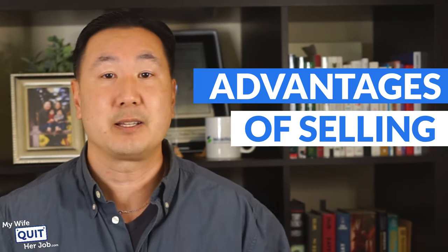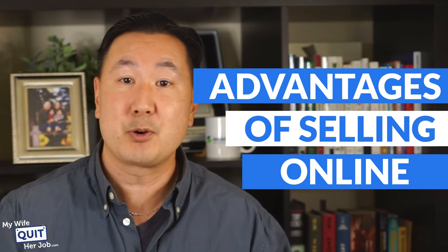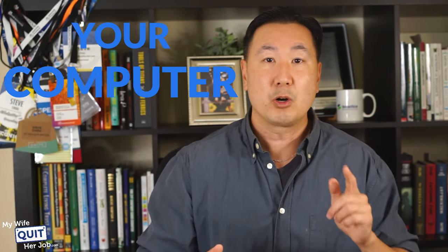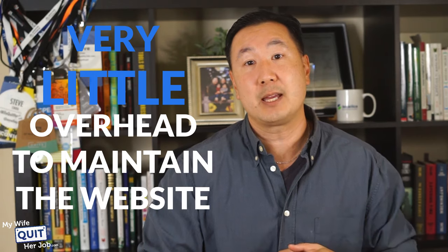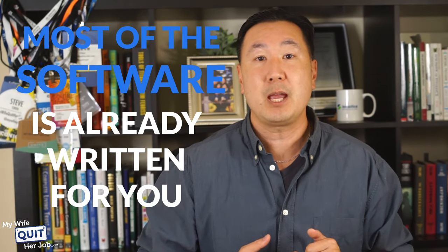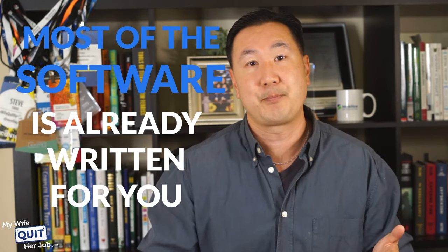Now, what are some of the advantages of selling online? Some of my readers come to me with brick-and-mortar stores wanting to take their operation online. The beauty of selling online is that you don't need to be physically present to make money. Your computer takes orders for you while you sleep, and there's very little overhead to maintain a website. Most of the software is already written for you — you just have to customize it to your particular business and brand.